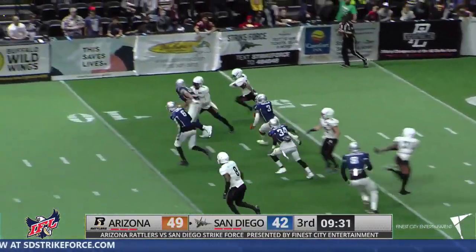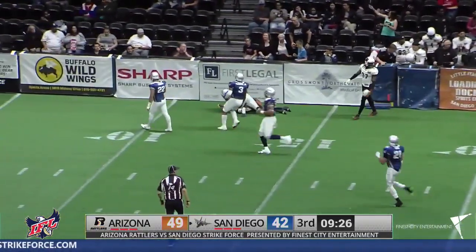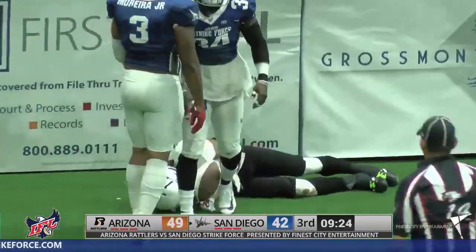Lewis now has two defenders in front of him and he gets outside, and they can't. Carter trying to run him down again, and now he's finally brought down by Shane Boyle.